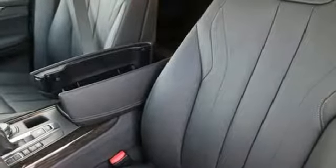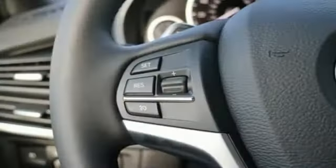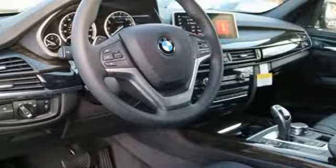You'll have plenty of room to take all the gear you need for your adventure, and getting there safely is no problem with dynamic stability control including brake fade compensation, start off assistant, brake drying, brake standby features, dynamic traction control, and dynamic brake control.